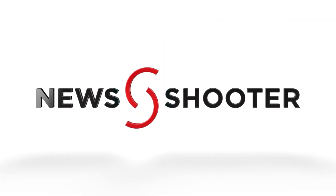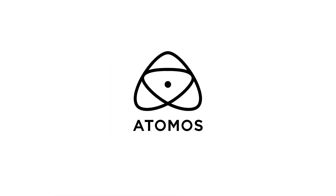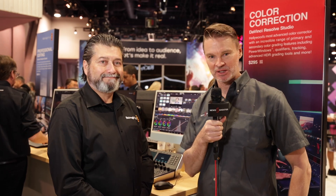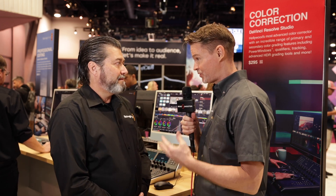New Shooter coverage of NAB 2023 is sponsored by B&H and Atomos. It's Matt here for newshooter.com at NAB 2023. I'm at the Blackmagic Design booth. You've just released Resolve 18.5 today — what are some of the new improvements that are in this program now?